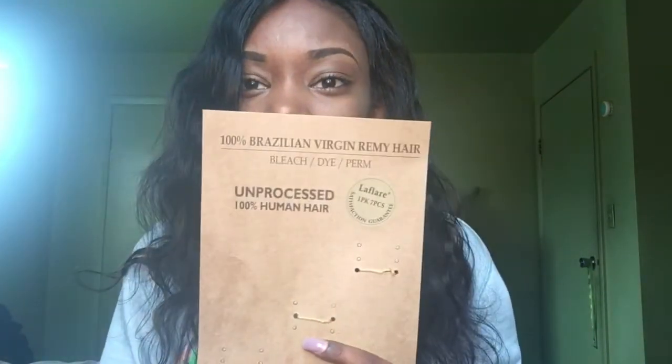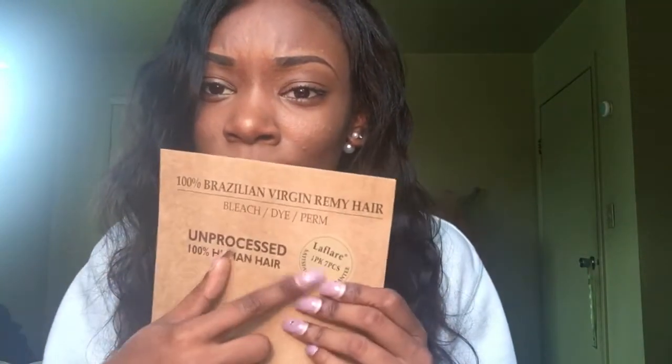You guys should definitely check if your local beauty supply store has this. I feel like it doesn't even cost that much and it's worth it. The hair might not be like the hair you order online — but it actually does feel like it. It costs way less and it's actually good for the price. Definitely check this out at your local beauty supply store if they have this brand — I think this brand is called 'The Flare.'